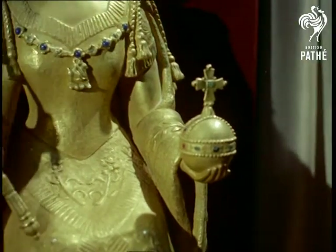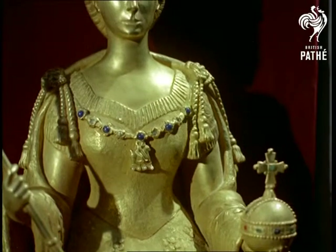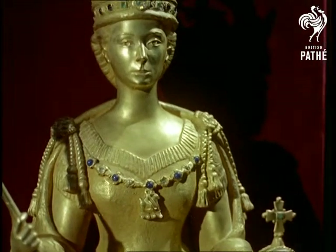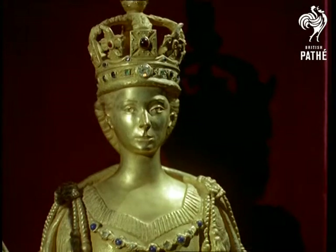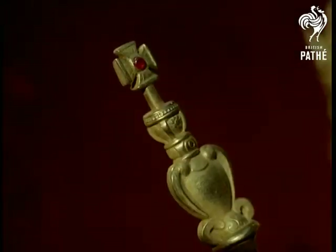Highlight of the exhibition is this statuette of Her Majesty the Queen. Cast in silver, a quarter of an inch thick, with an eighth of an inch of gold on top, it's inlaid with 103 emeralds, sapphires, pearls, rubies and lapis lazuli. Even melted down, it would be worth more than 6,000 pounds.